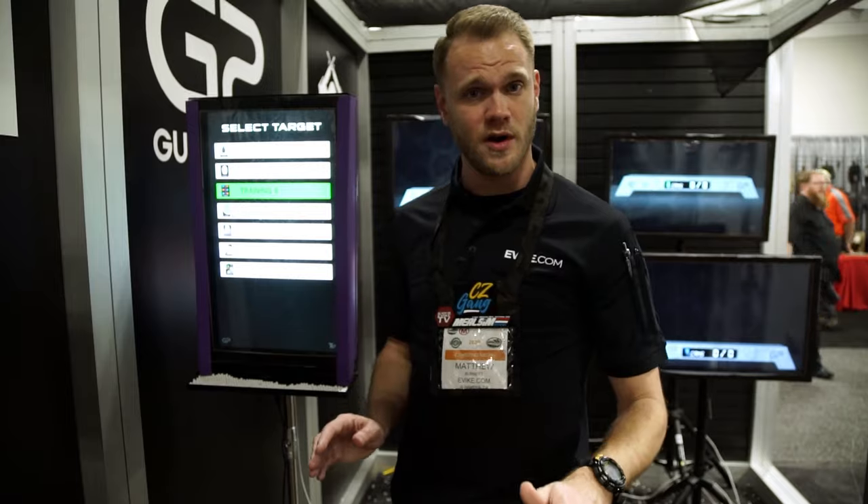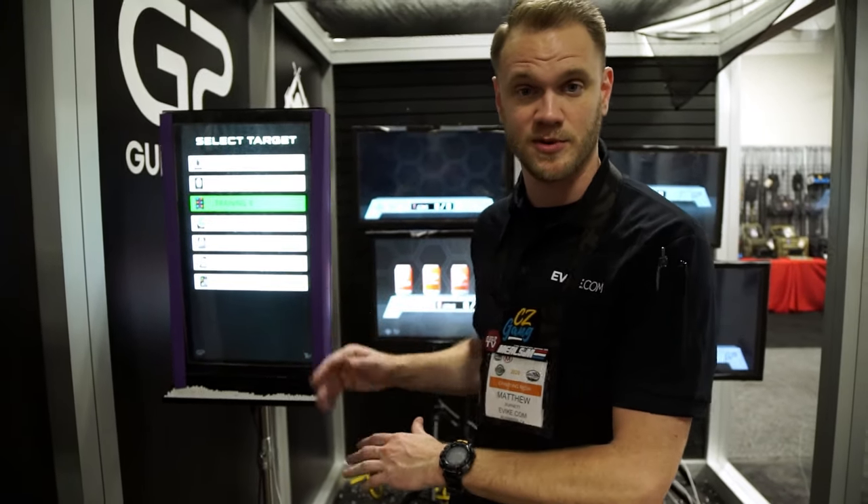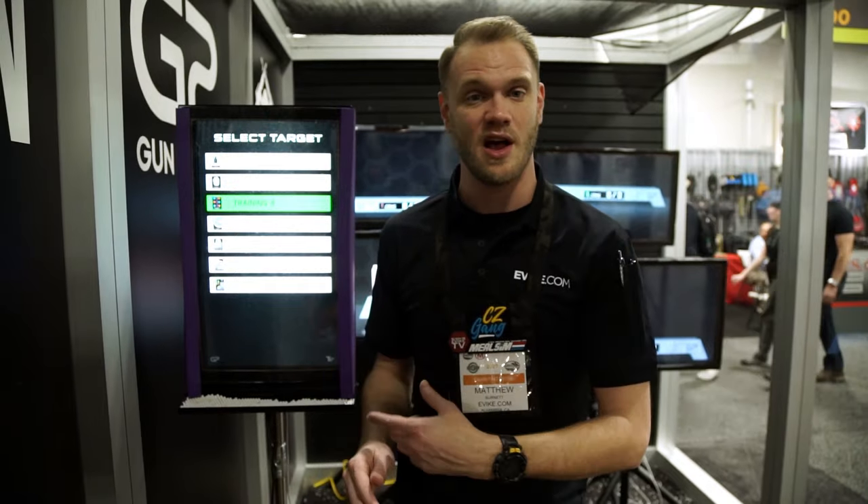If you missed out on this, don't worry. We're going to have these set up at the evic.com Superstore and at Evic Outposts all around the country, so you guys can test these out for yourselves. Hopefully it'll elevate your airsoft game just a little bit more. See you later.